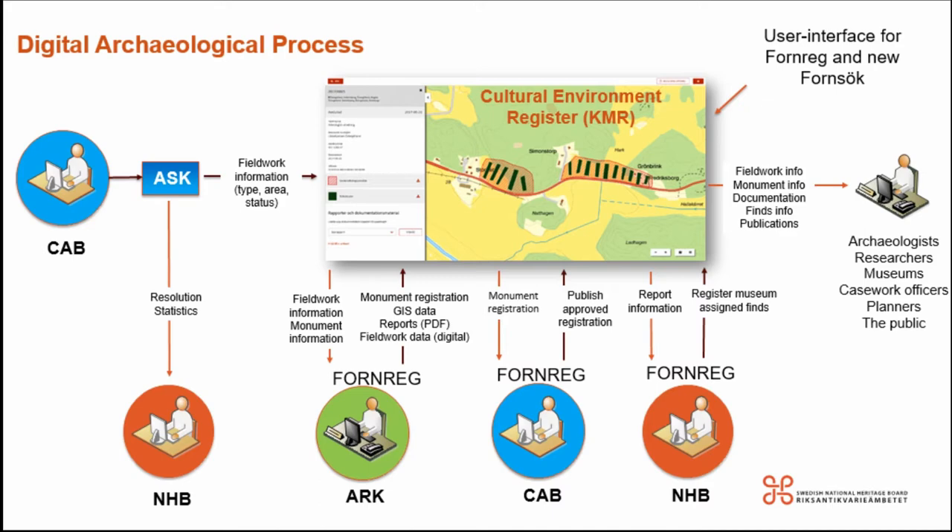We have a new system called the Cultural Environment Register. When the county administrative boards register a new case in their casework system, that data gets automatically transferred to us. Field work units then get told they've got field work to carry out. They upload their results, geometries, and register new monuments. When finished, the county administrative board signs off and checks. At the very end, the only thing the Heritage Board is involved with is assigning which museums get the finds. Everything gets published as open data — and none of this involves any paper.